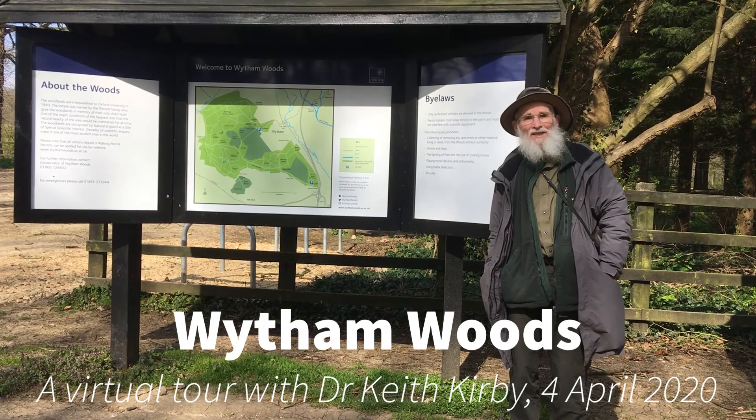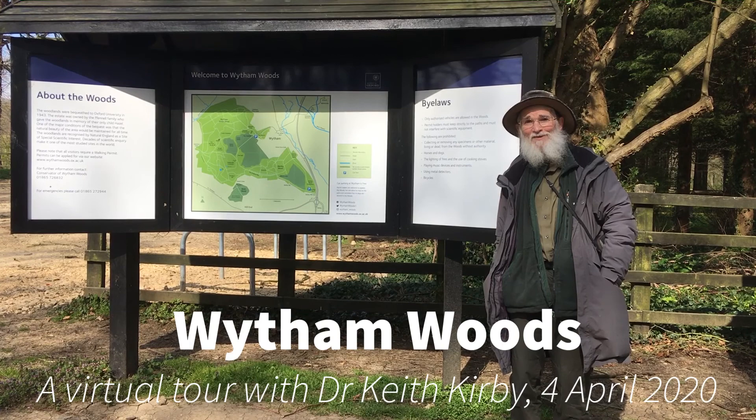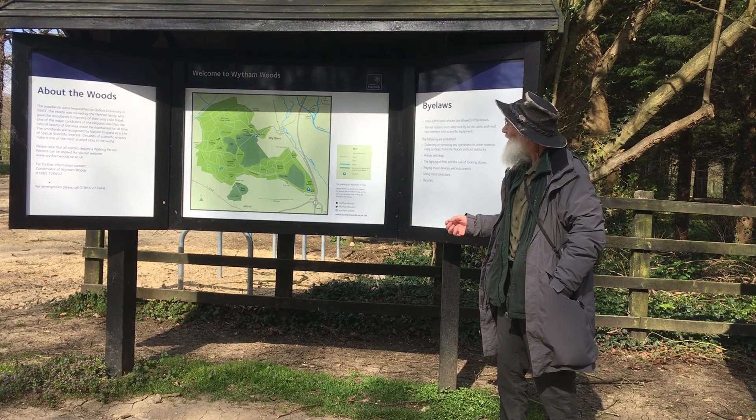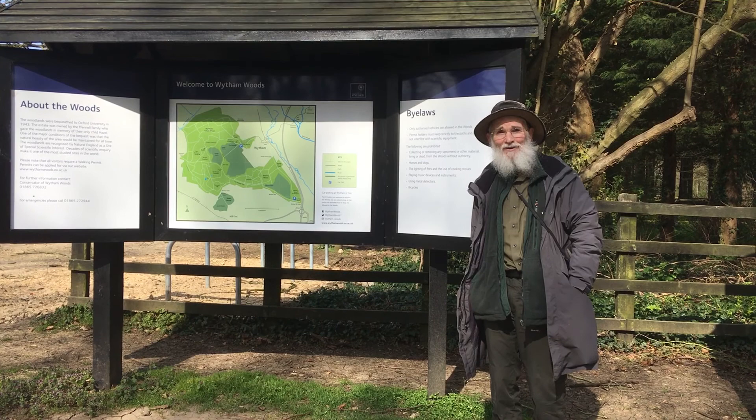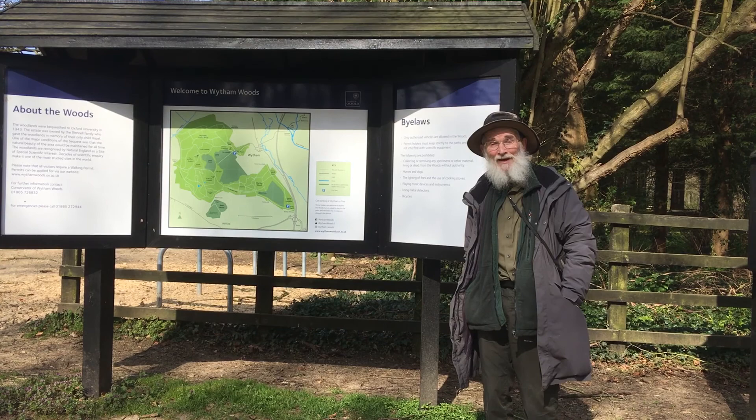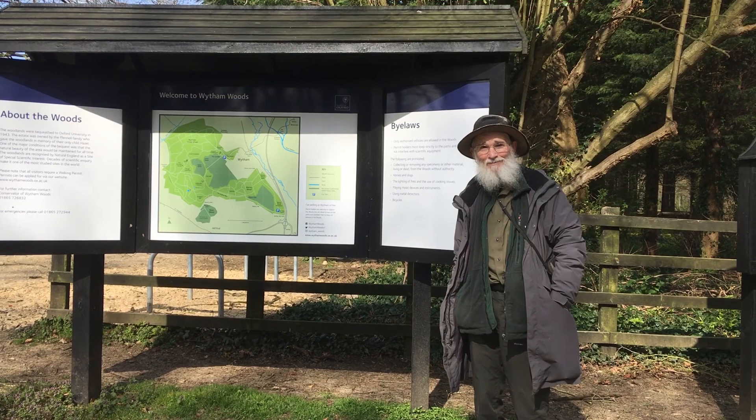The woods are closed at the moment, but we'll take you on a virtual tour around some of my favourite sites. There's a map showing how they are distributed, and they're called Whiteham Woods in the plural because they are several different sections of woodland that have become joined together over the years through new growth. The differences in their history affect how they're composed, what plants grow there, and probably also what animals are there as well. We'll see some of those differences as we walk around.